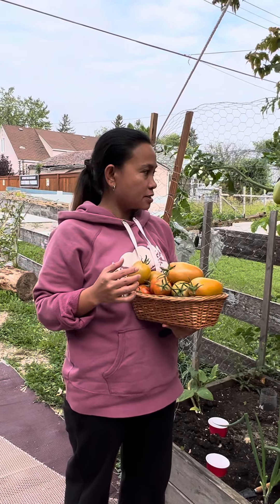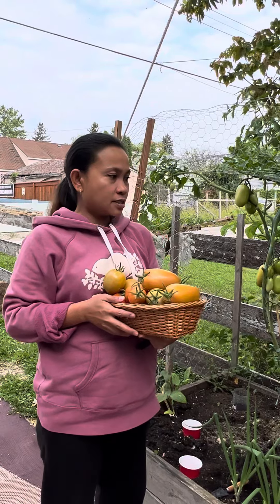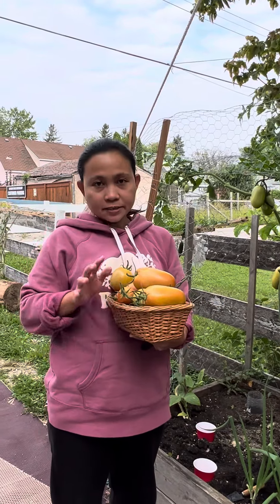Mom, no. No, that's good na. Just save that for the next harvest. So, ayan lang guys. See ya. Bye-bye.